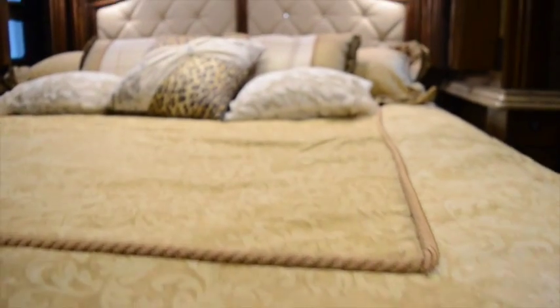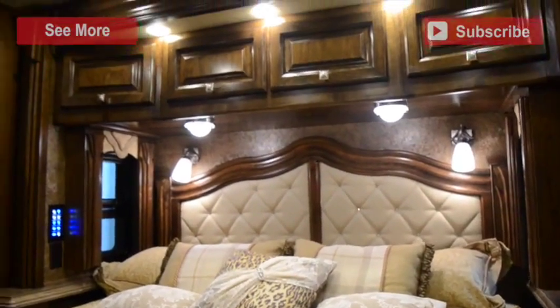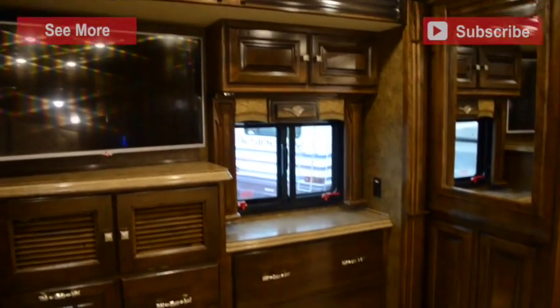Your master bedroom has a king-sized bed that sits underneath overhead storage and across from bedroom dresser storage and a flat-screen TV.